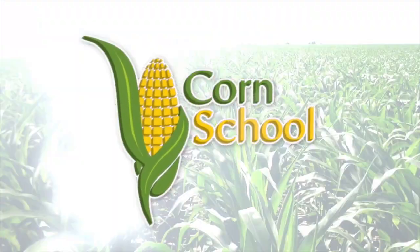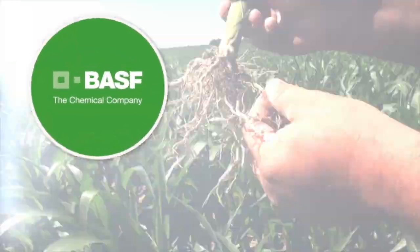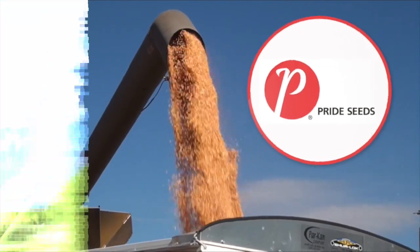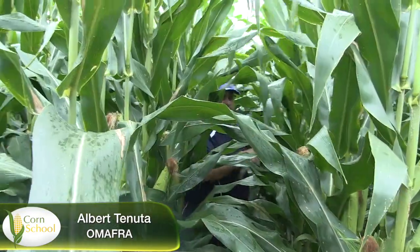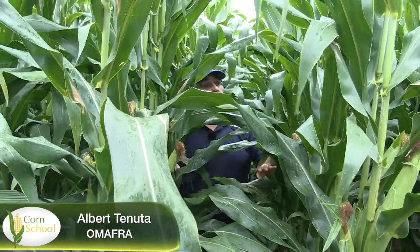Corn School is brought to you by BASF and Pride Seeds. Catching up today with Albert Chanuta, OMAFRA's plant pathologist here at Ridgetown. I want to talk about vomitoxin and ear molds and all those things that we don't like to see in the fall.